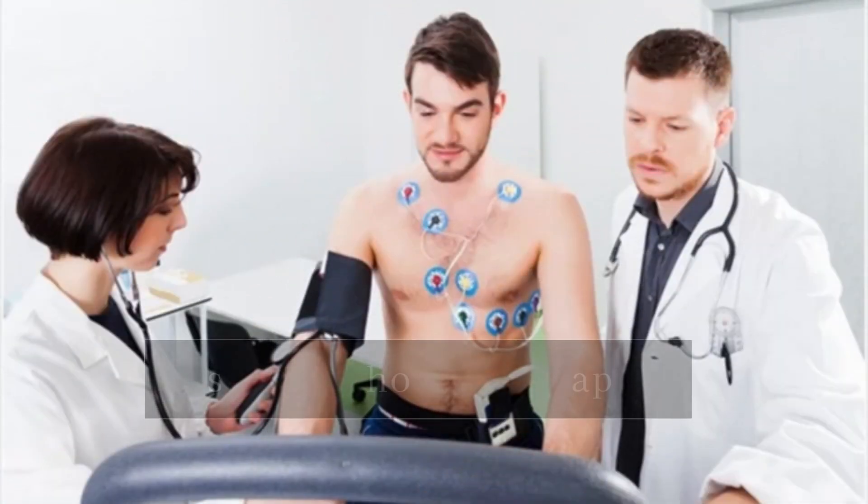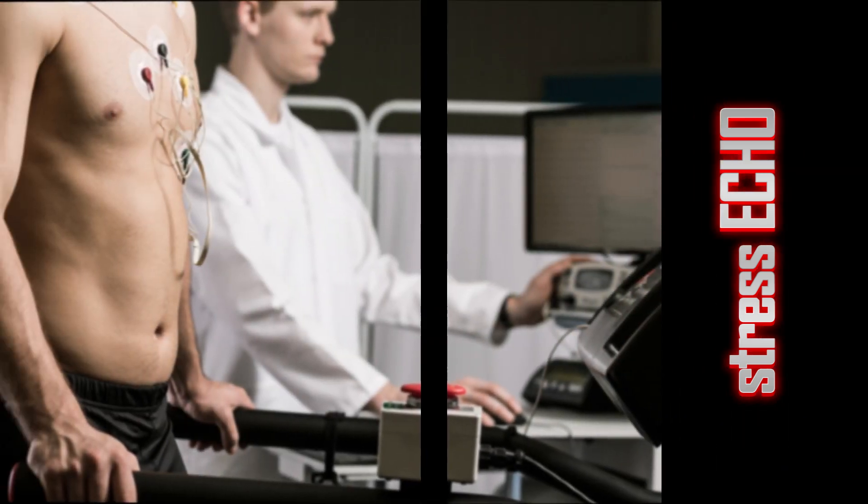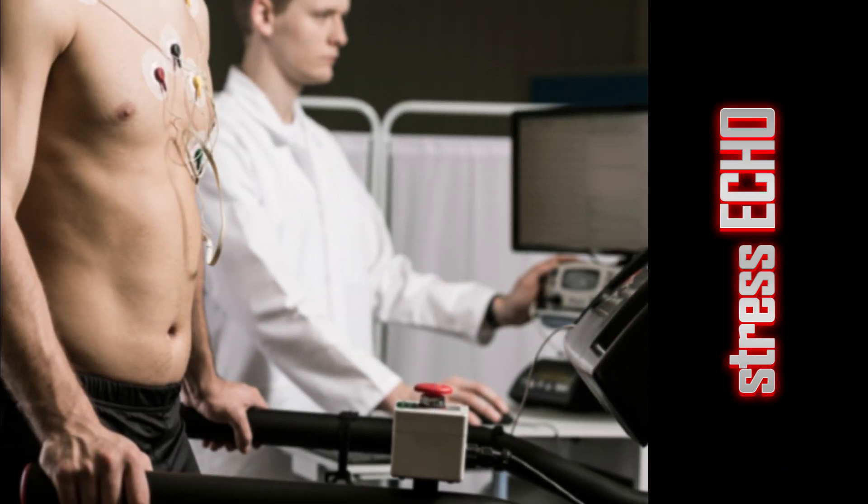My topic for today's discussion is stress echocardiography — that is exercise echocardiography — and how exactly it is different from an exercise treadmill test. What are the advantages of doing a stress echo? What information does it provide? What are the indications and contraindications of doing a stress echocardiography, and which are the patients where it should be preferred?